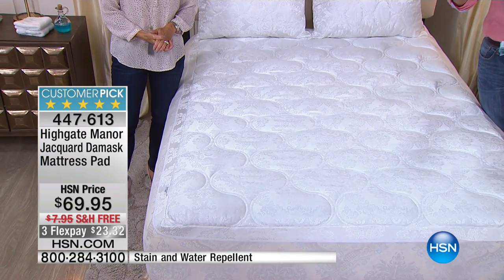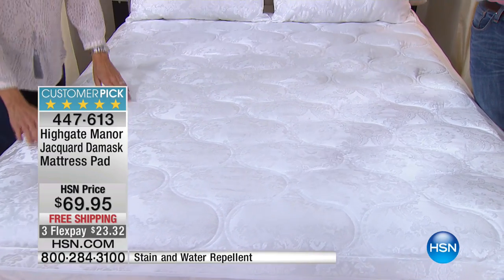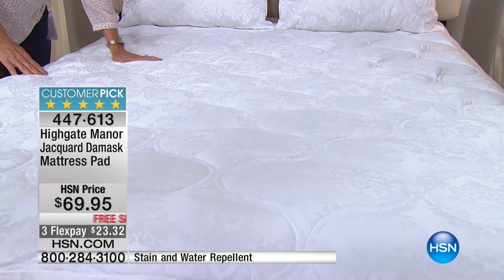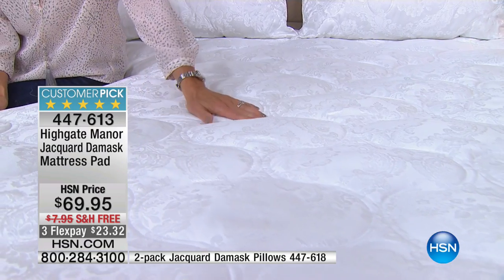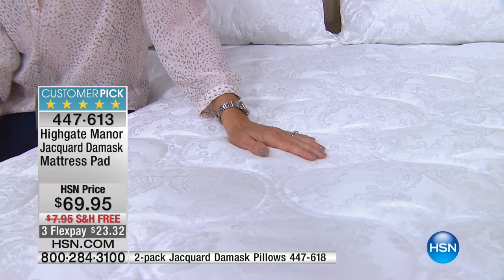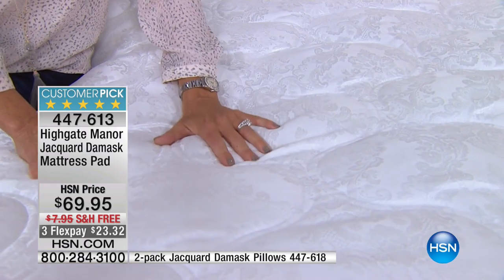This is going to protect your old mattress. It'll also add life to an old mattress, but it'll protect a brand new one. I went online and I looked at some of the reviews. This is a huge customer pick, almost perfectly rated. And probably because of the quality — that rich Jacquard Demis print pattern on there, 14 ounces of fill per square yard, stain resistant, water resistant. You can throw this in the washing machine, throw it in the dryer.